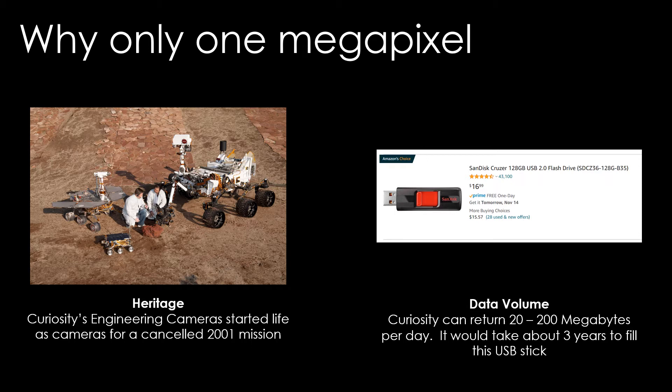The most popular USB stick on Amazon is a 128 gigabyte USB stick for $17 — you can have it tomorrow. It would take us about three years to fill a USB stick that big with the rate we can get data back from the Curiosity rover. We don't send data straight to Earth; we use a fleet of Mars orbiters as relay satellites. But still we only get 20, 50, 100, sometimes 150 or 200 megabytes of data back every single day. So we have to be very careful not to collect more data than we can actually return to Earth.